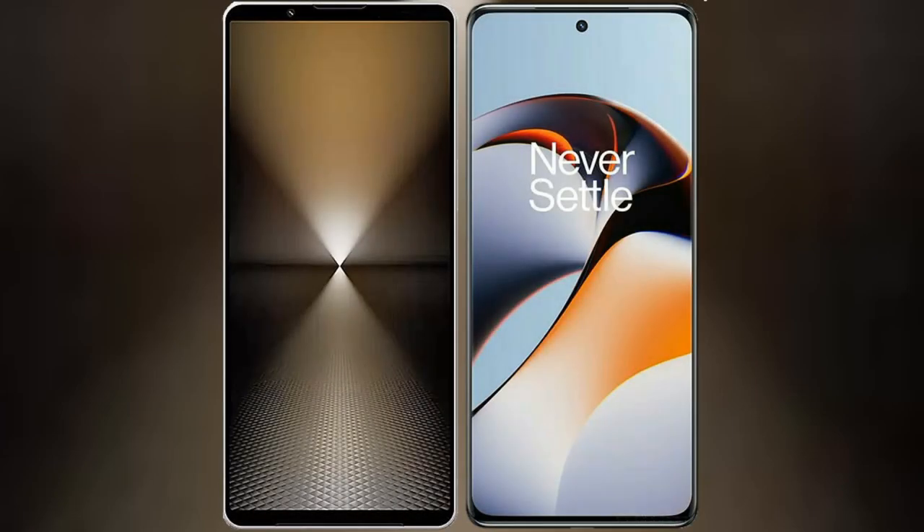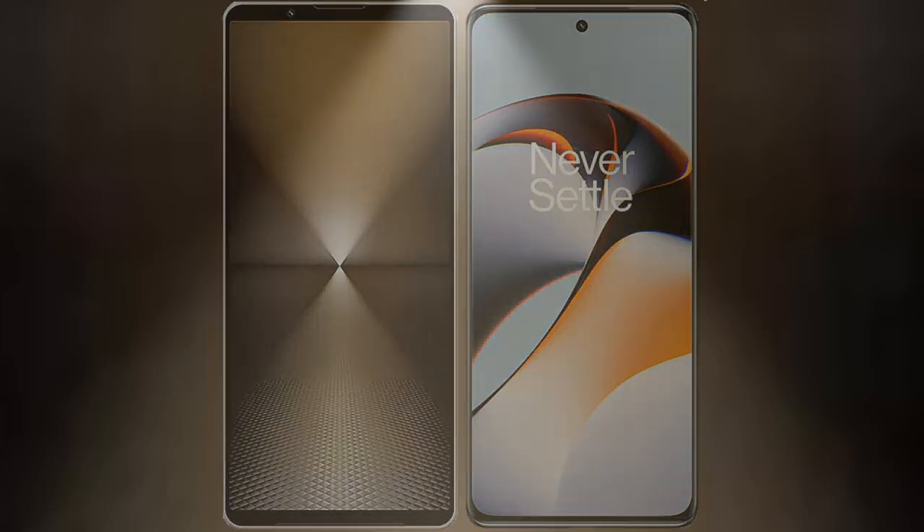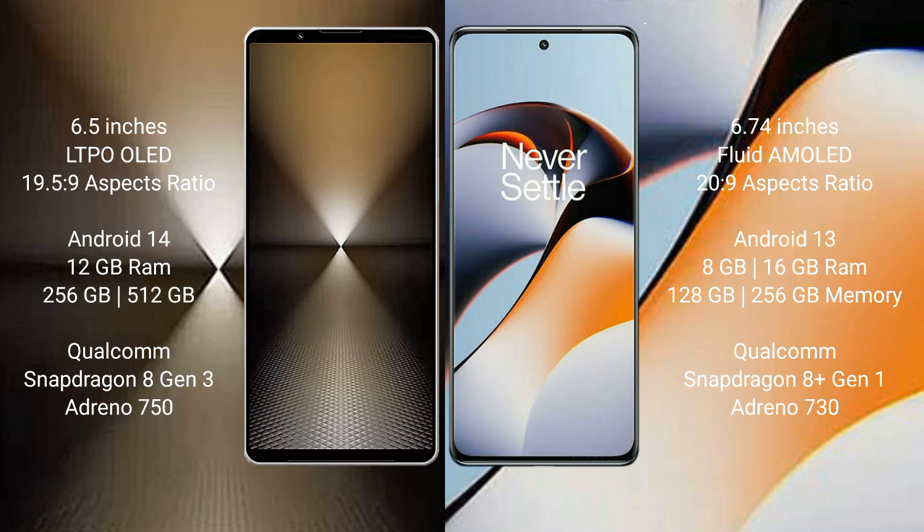I will compare the new Sony Xperia 1 M6 with OnePlus 11R. Sony Xperia 1 M6 comes with a 6.5-inch LTPO OLED display. OnePlus 11R has a 6.74-inch flat OLED display.